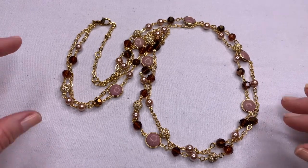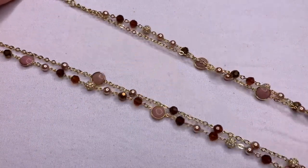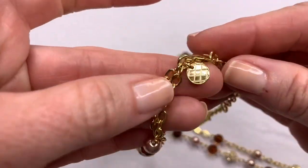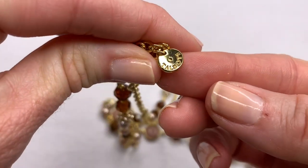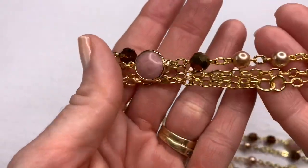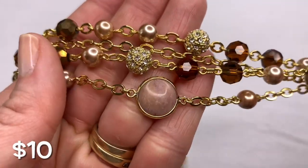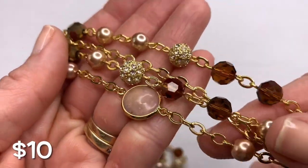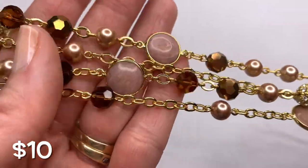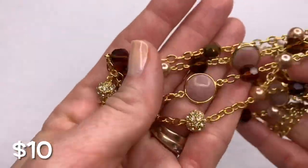This necklace is very long, a double strand, and it is Talbots. Talbots is good quality jewelry and they have a following as well. It has beautiful colors of blush and amber and champagne with pretty little rhinestones. So this is a great piece.